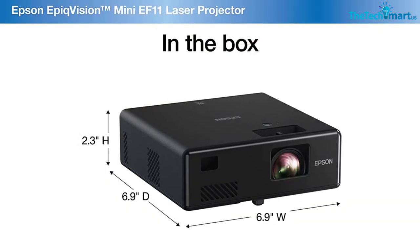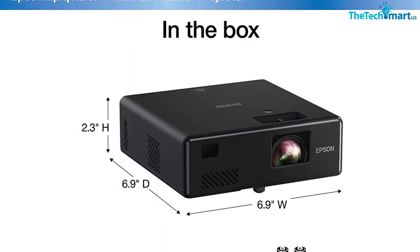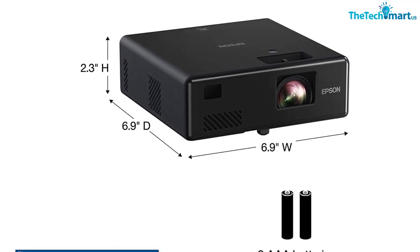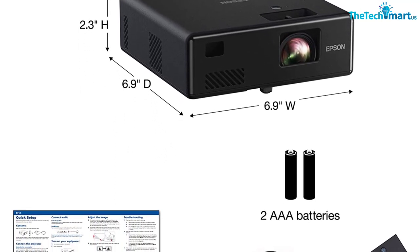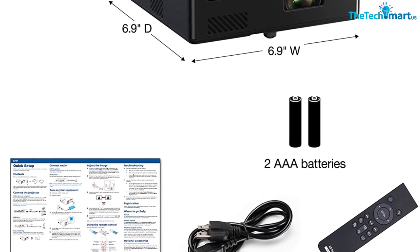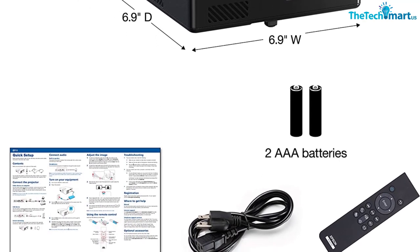The EpicVision is small in size, compact in design, and involves simply the easiest setup. By just plugging in a power cord and HDMI to their slots, you can entertain yourself by gaming or watching movies. You can take this one anywhere to never miss the real joy.